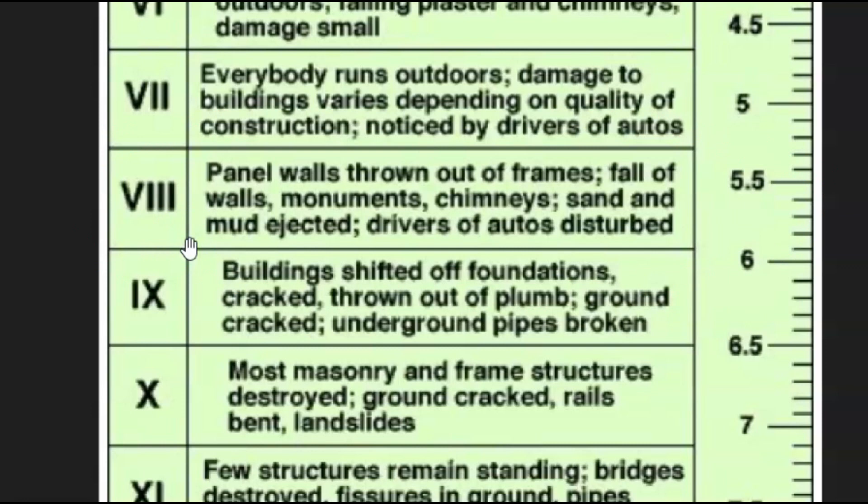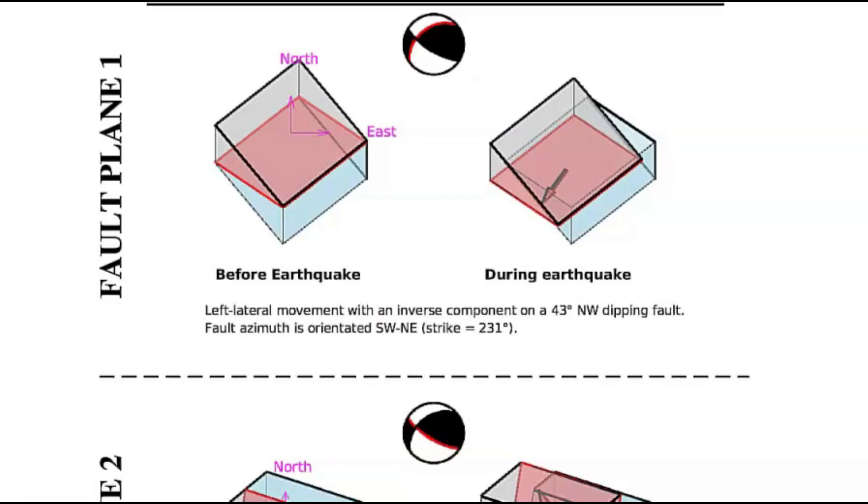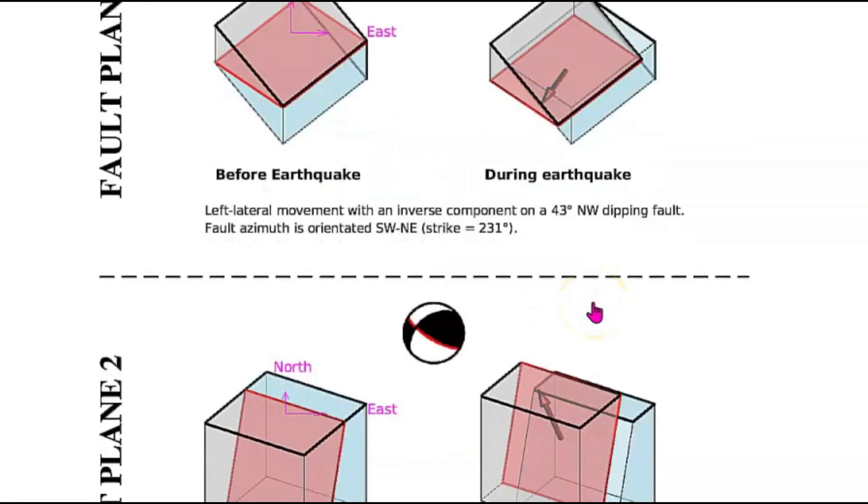Drivers of automobiles would have noticed it. Definitely here on Geoscope it looks like the fault line moved going west to east, and it probably got locked and we got uplift. They're lucky there was no tsunami.